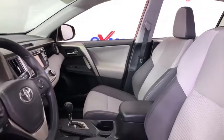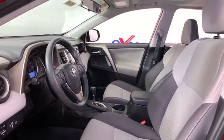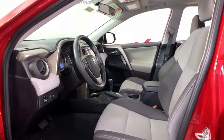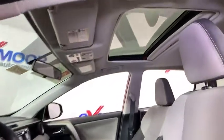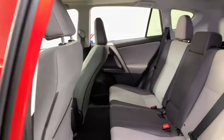This vehicle has less than 25,000 miles. Here are some of this vehicle's great options: traction control, dual airbags, alloy wheels, power steering, four-wheel disc brakes, power windows, trip computer, rear window defroster, electronic stability control, fog lights.